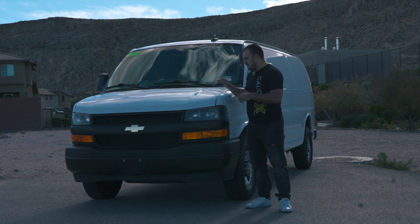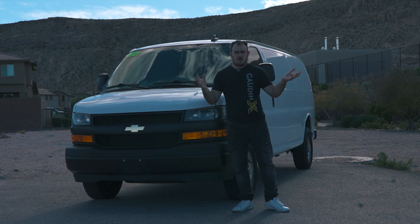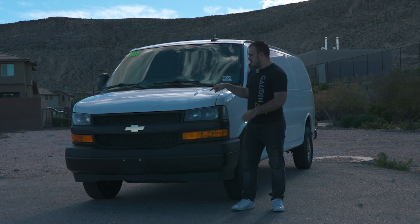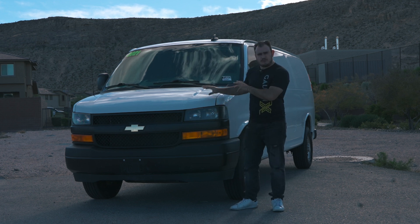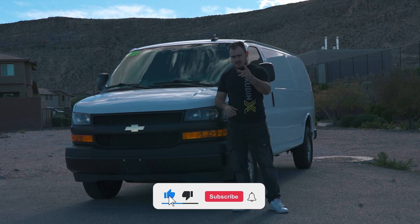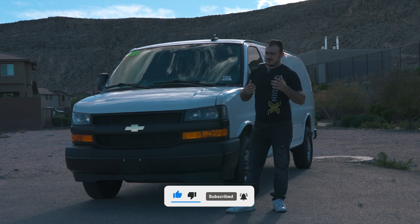I personally really like the Chevy Express vans and the GMC Savanna. They are great cargo vans, and you can even get them as passenger vans. Let me know down below what you think of this van — should we do more cargo or basic van videos like this? Thank you so much for watching. Make sure you like, subscribe, and we'll see you in the next video.